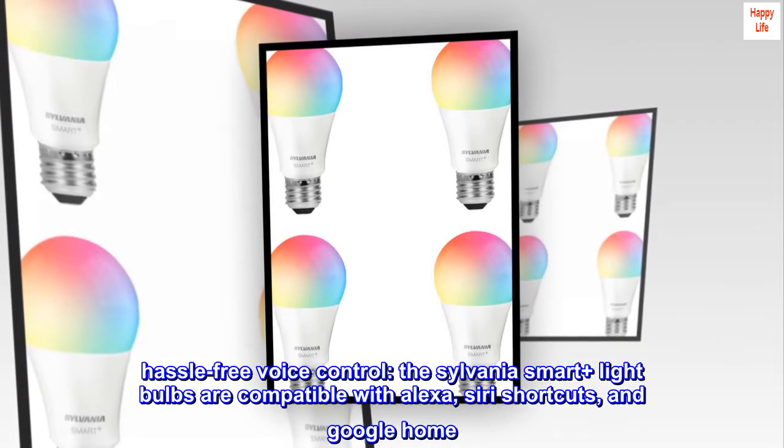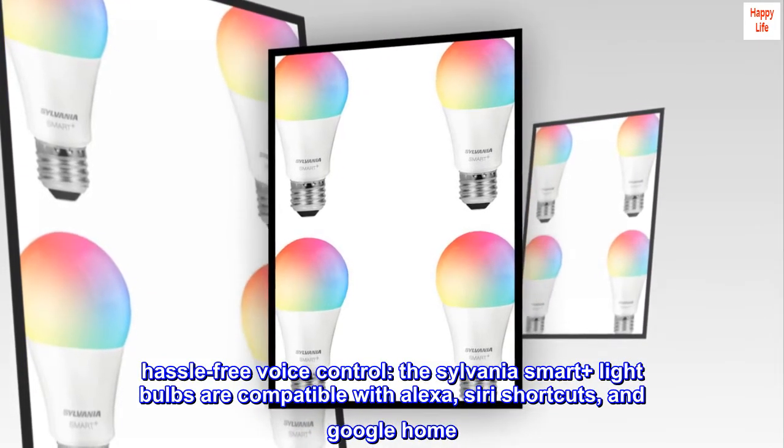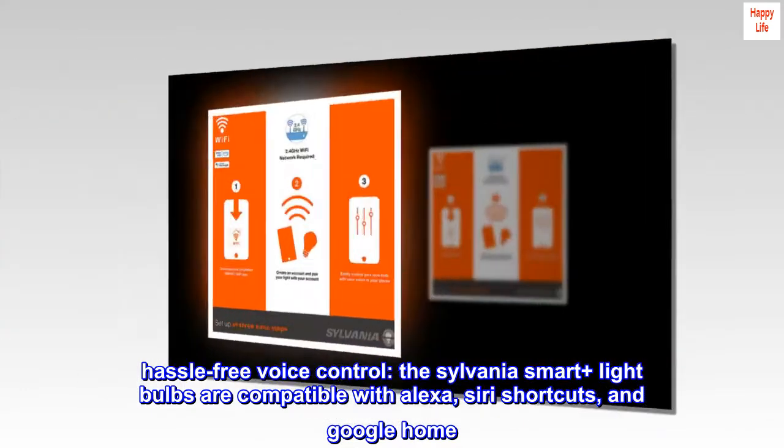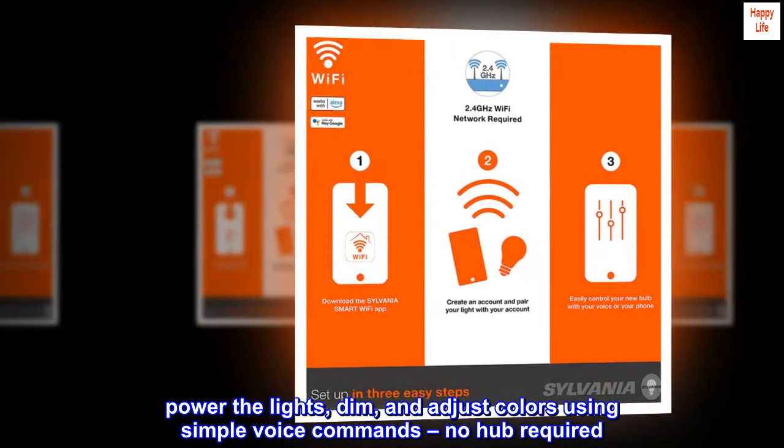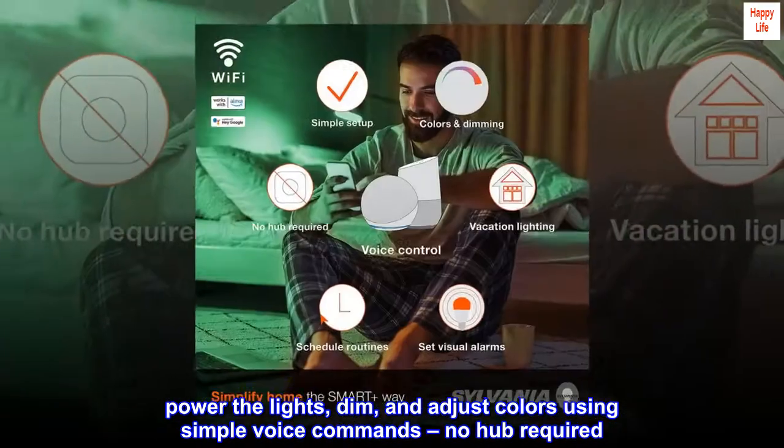Hassle-free voice control. The Sylvania Smart Plus light bulbs are compatible with Alexa, Siri Shortcuts, and Google Home. Power the lights, dim, and adjust colors using simple voice commands — no hub required.